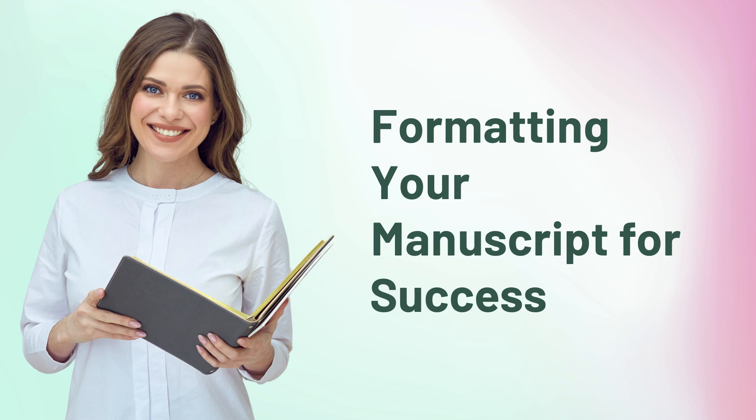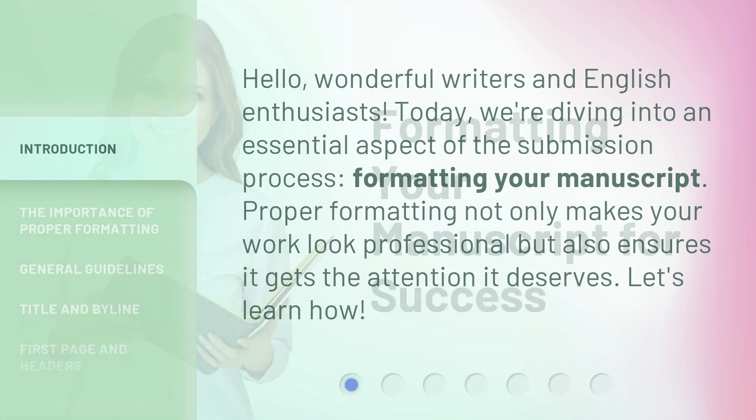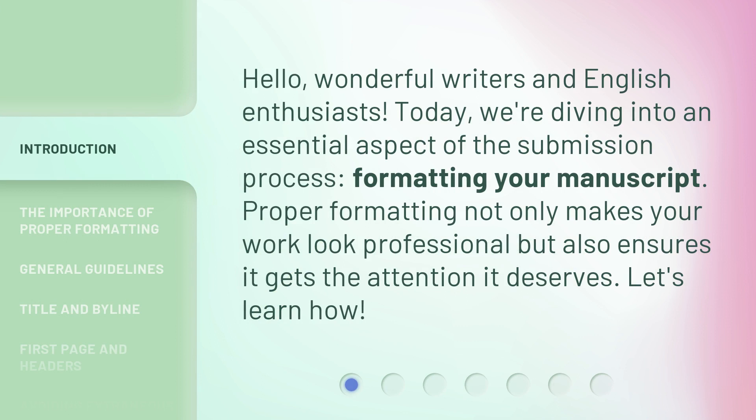Formatting your manuscript for success. Hello, wonderful writers and English enthusiasts. Today, we're diving into an essential aspect of the submission process: formatting your manuscript. Proper formatting not only makes your work look professional, but also ensures it gets the attention it deserves. Let's learn how.